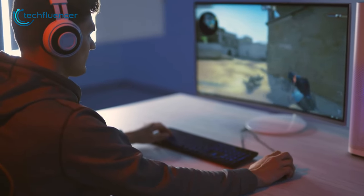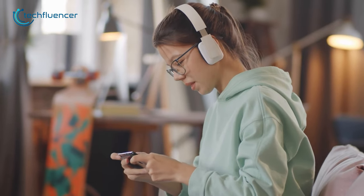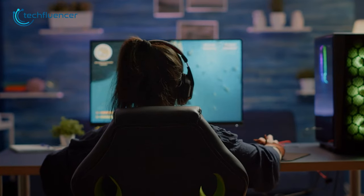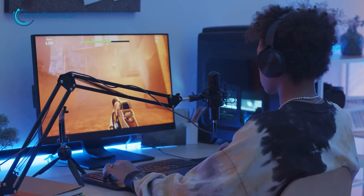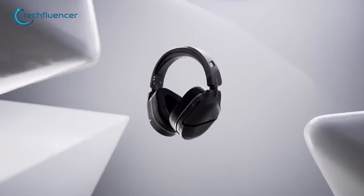Wireless gaming headsets are getting better and better with every new release. They are comfortable and are almost as responsive as wired ones. As there are plenty of them out there, finding a decent one that will suit your playstyle can get a little overwhelming. To help you find the best one, here are our Top 5 Best Wireless Gaming Headset Recommendations.